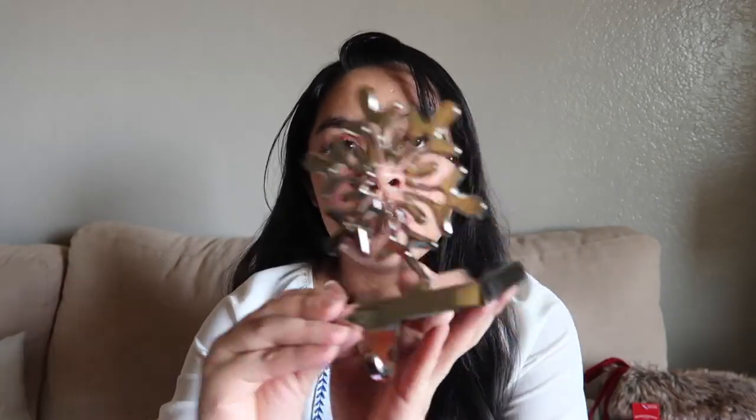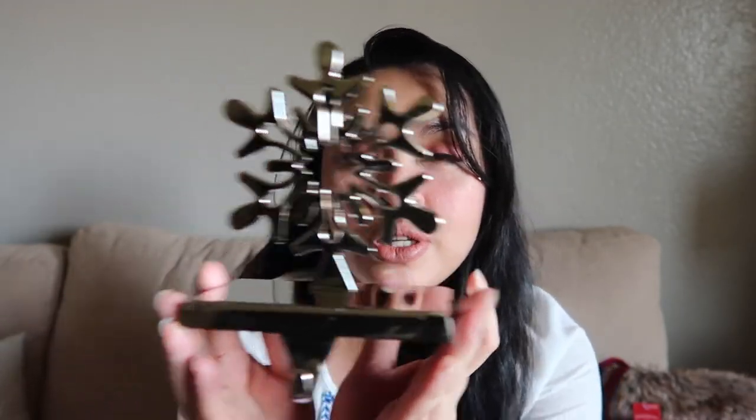I got these stocking holders from Amazon — super pretty! Look at those snowflakes, super pretty. I love it. I think it was less than 30 bucks for all four of them, so that's a good deal.